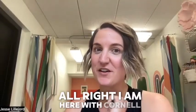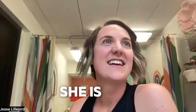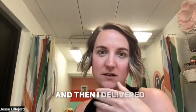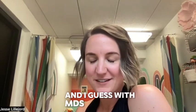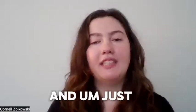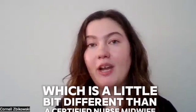I am here with Cornell Zbikowski. She is a nurse midwife at Willow Midwives, which is where I had prenatal care for both of my kids. As one small correction, I'm actually a certified professional midwife, which is a little bit different than a certified nurse midwife, which we will talk about today.